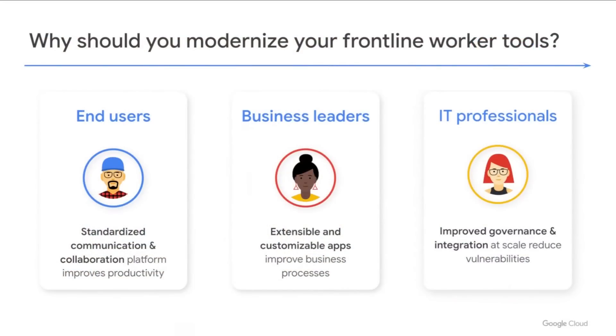Modernizing and digitally transforming frontline worker processes really is a win-win-win across the company. The frontline workers, as the end users, benefit from a standardized platform to communicate, collaborate, and engage digitally on business processes — and they themselves want this. Besides improving effectiveness, a common communication platform also creates a better sense of community and inclusivity. Business leaders benefit from modern tools too: transforming the frontline worker experience means digitally transformed processes allow them to plan more efficiently, more easily introduce new business processes, or adapt existing ones based on feedback or changing needs — crucial in the agile world we live in.